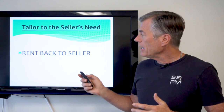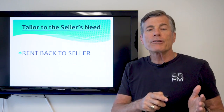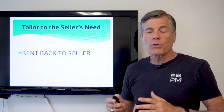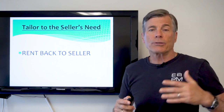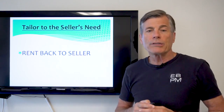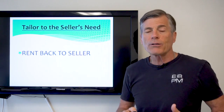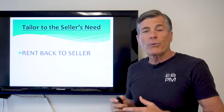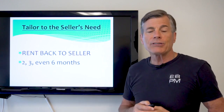One example of that is to rent back to the seller, because oftentimes the seller has not got his timing all figured out. Once escrow closes, he still may need some time to find another house, build another house, or move to wherever he or she is going to, and that can require some time. So it's invaluable if you have the flexibility and patience to rent back to the seller for a period of two, three, even six months.